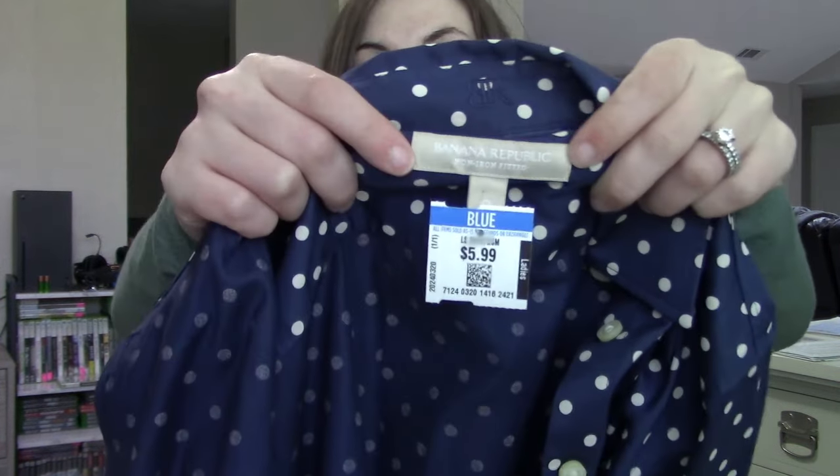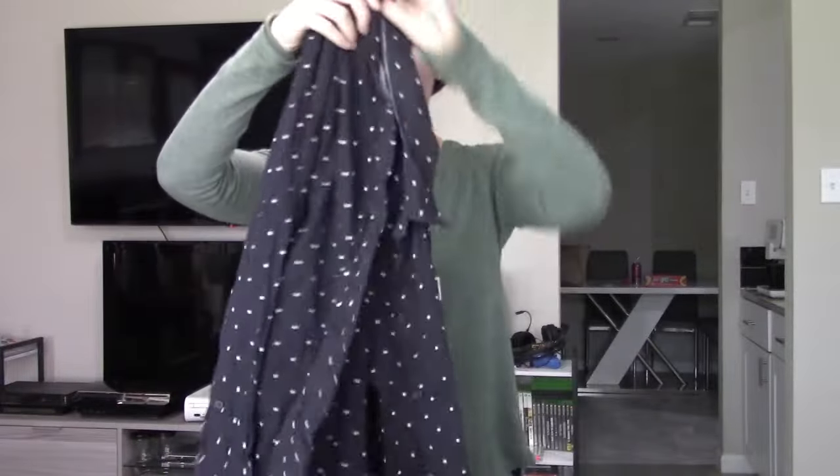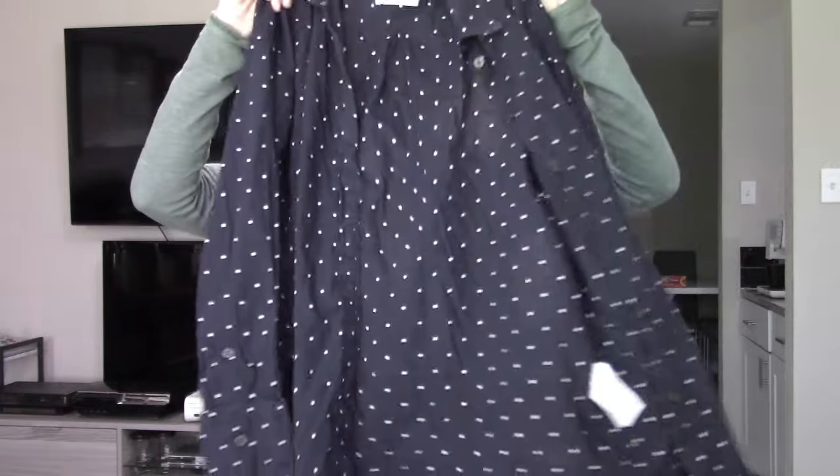Another polka dot blouse by Banana Republic, size zero. As I mentioned, any sort of polka dot or timeless pattern I definitely pick up at $0.99, especially if it's a mall brand. Mall brands don't ever really sell for a lot — maybe $15 as a standalone piece — but they have notoriety, they're easy to list, and someone will be looking for it. I've sold a lot of polka dot blouses from Old Navy, Talbots, Banana Republic, J.Crew, etc.